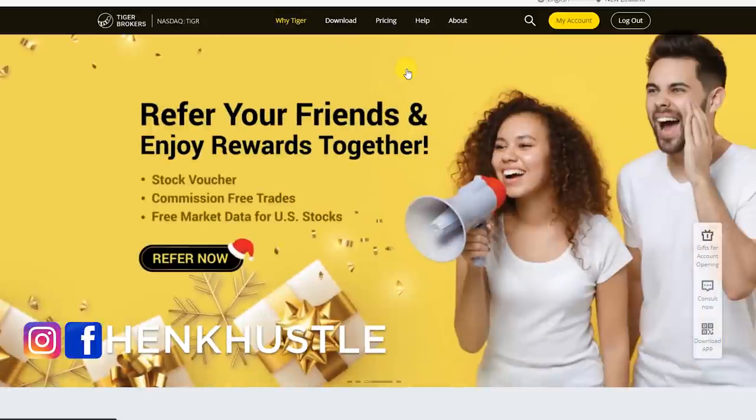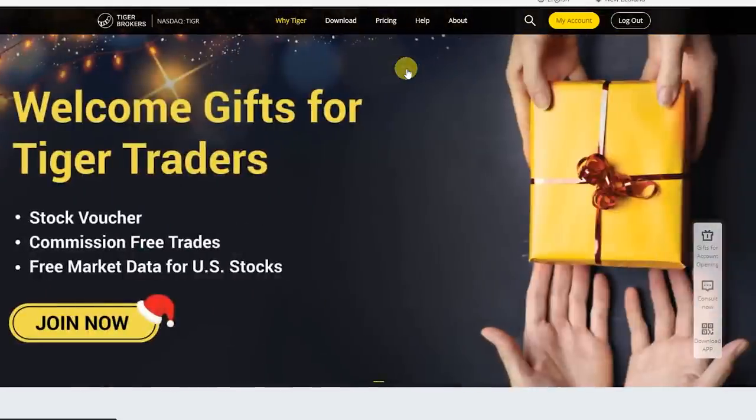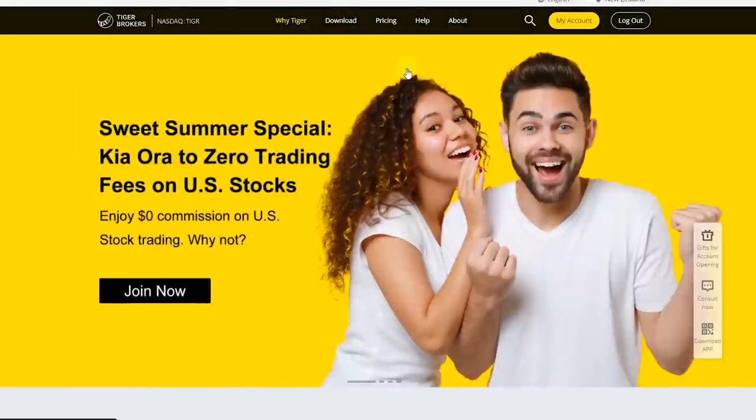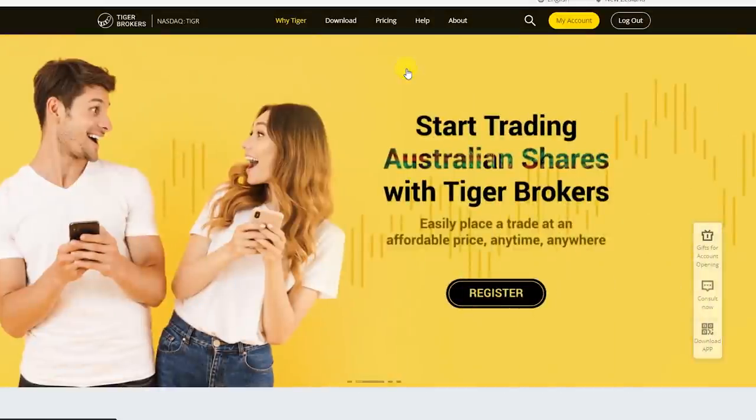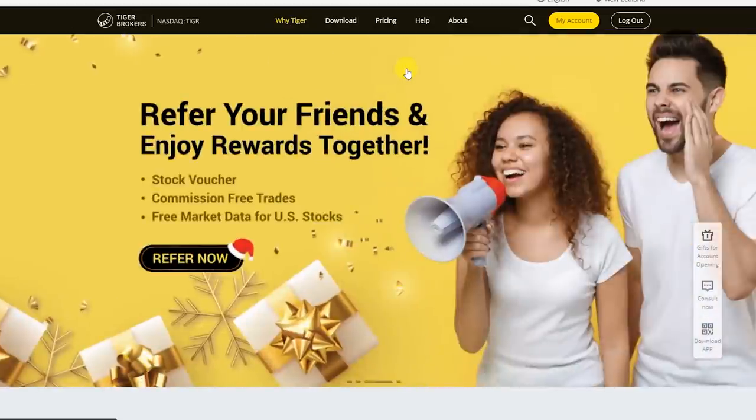Hi, how's it going everyone? My name is Henke and welcome back to the channel. In this video I'll be doing a review of one of the newest brokers in New Zealand for trading international shares. Today we're going to be looking at Tiger Brokers. We'll be going over their features, benefits, fees, the signing up process, and pros and cons of the platform to see whether or not this is a good platform to use for you.